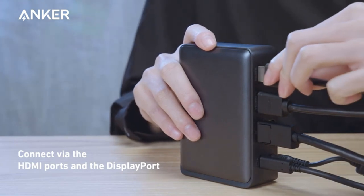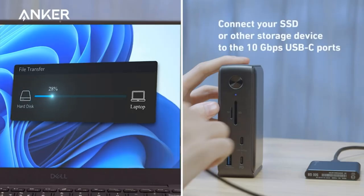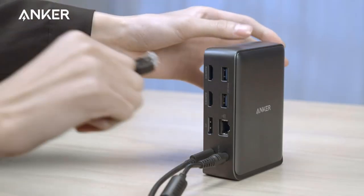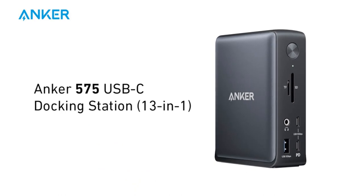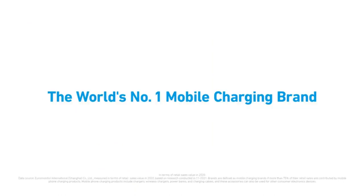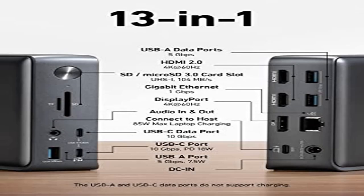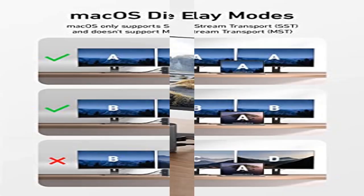Comprehensive Media Display: simultaneously stream media to up to 3 monitors in 1080p at 60Hz via the DisplayPort and dual HDMI ports. Note: macOS only supports Single Stream Transport mode, meaning all connected monitors will show the same content. What You Get: Power Expand 13-in-1 USB-C Dock, a 135W power adapter, 1M/3-foot USB-C to USB-C cable, welcome guide, an 18-month worry-free warranty, and friendly customer service.